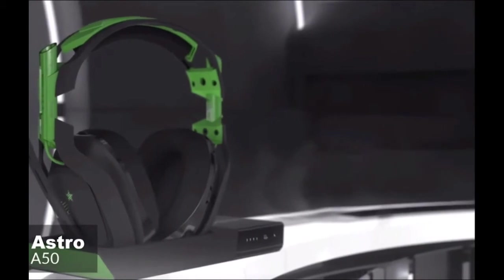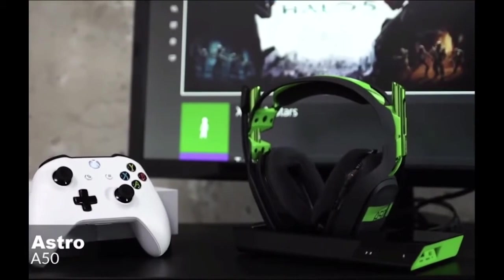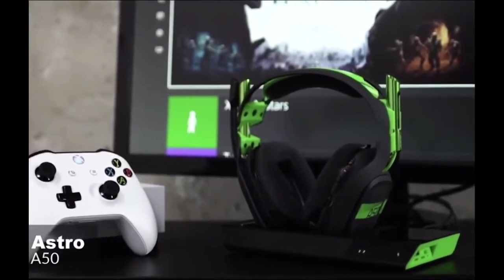At number 2 is the Astro A50. As one of the most expensive headsets on the market, the Astro A50 is an excellent choice for those who are willing to invest. It's well-constructed, sounds great, and delivers an immersive surround sound experience.